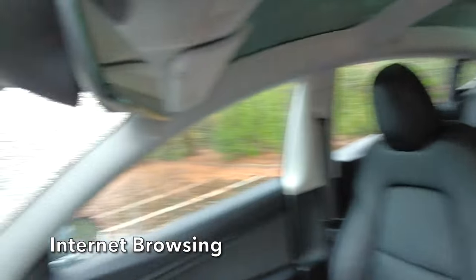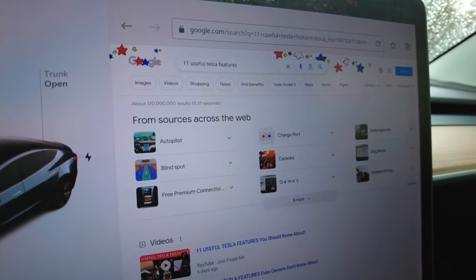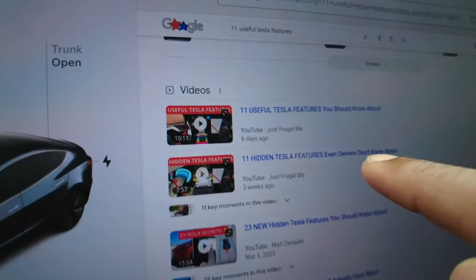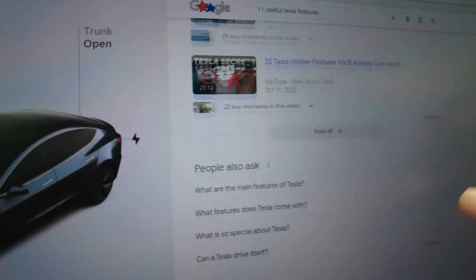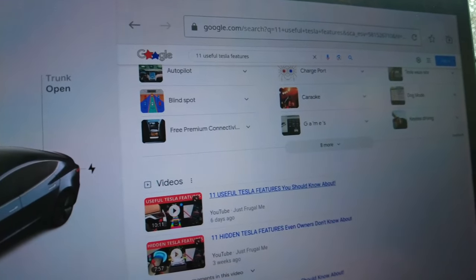You can browse the web right on your Tesla screen and Google for things. This comes in handy if you need information about maps, entertainment, or what's around. You can type in whatever you need just like a regular computer or phone — if there's a restaurant in the area or you want to check out a video, it will take you right to YouTube.